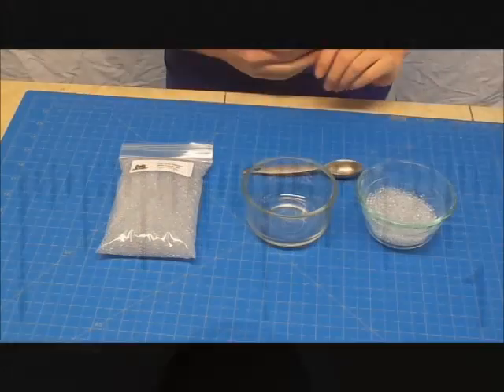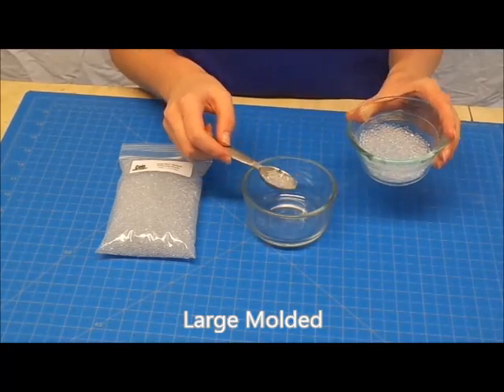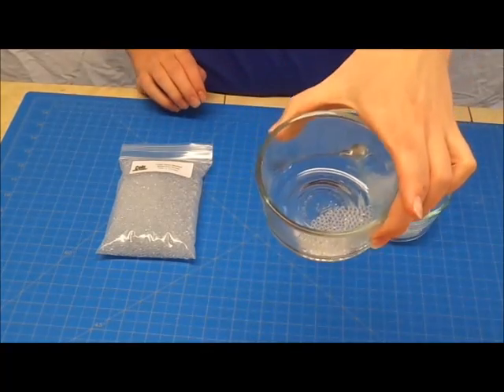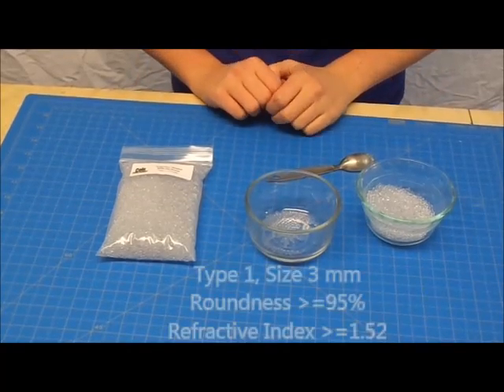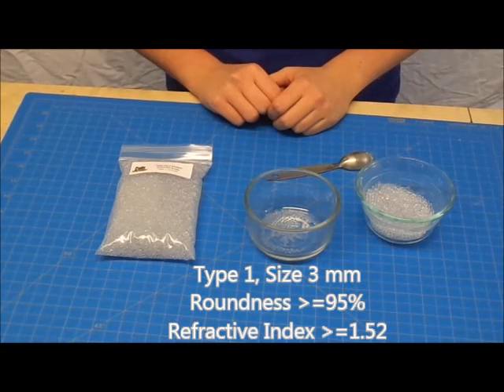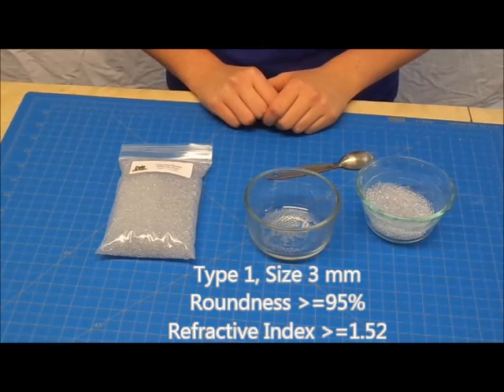Next are our Large Molded beads. They are our largest glass beads, and we get a lot of orders from artists who like their texture and reflective properties. These spheres are produced using state-of-the-art molding technology. They are Type 1, in size 3 millimeters — a little smaller than a BB. Their roundness is greater than or equal to 95%, and the refractive index is greater than or equal to 1.52.